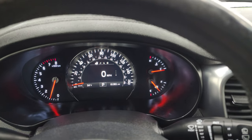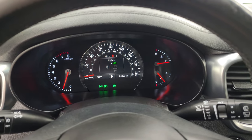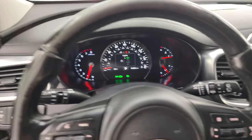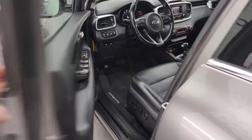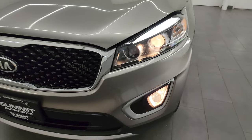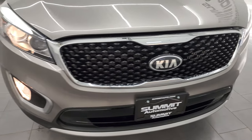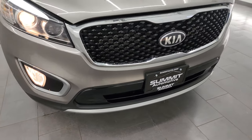It starts right up — no check engine lights or anything like that. And as promised, I'll turn all those lights on for you. You get the LED running lights on top, the projector lamp headlamps, and the factory fog lights — all of them are working very nicely.